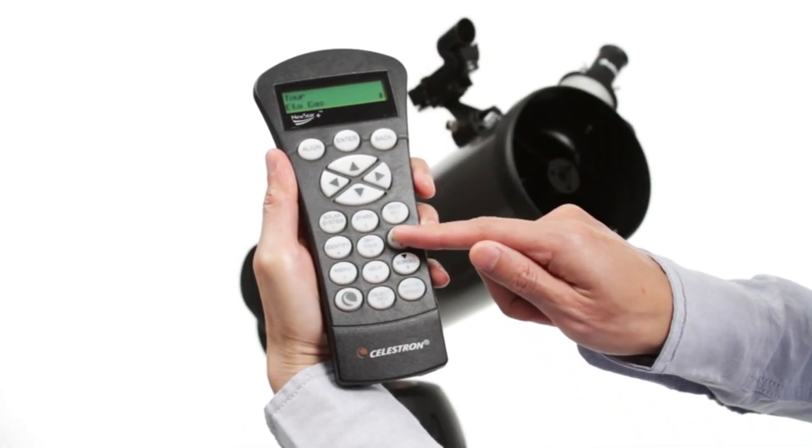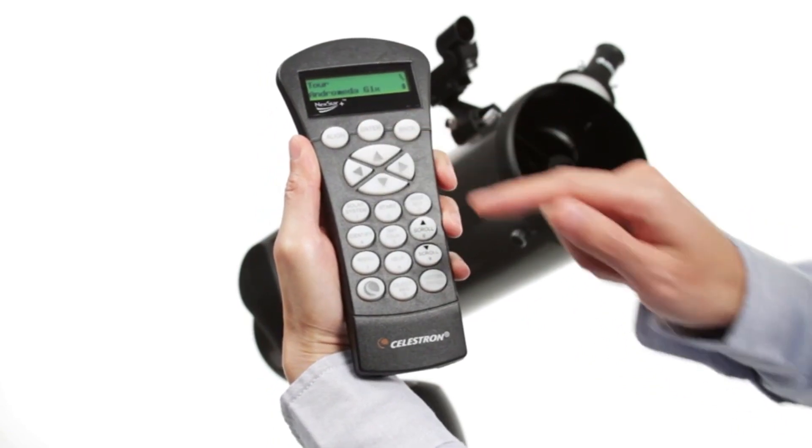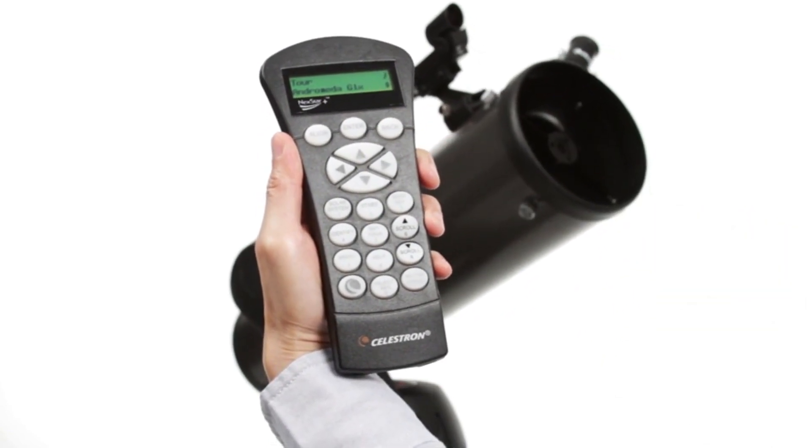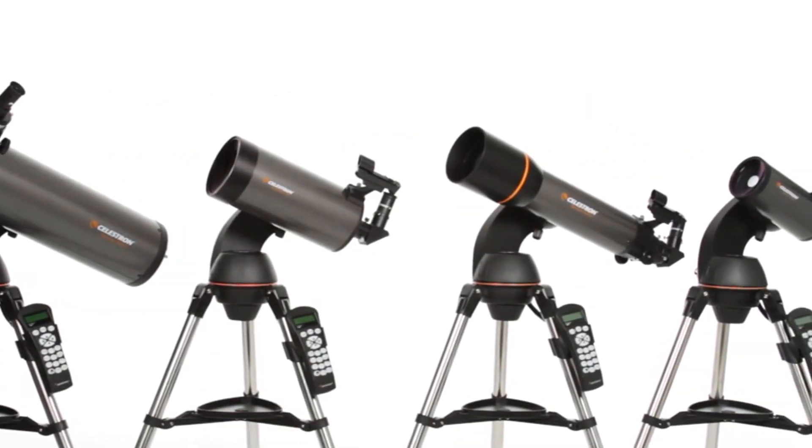Fast setup with SkyAlign: Celestron's proprietary SkyAlign procedure has you ready to observe in minutes. Center any three bright objects in the eyepiece and the NexStar SLT aligns to the night sky, ready to locate thousands of objects.